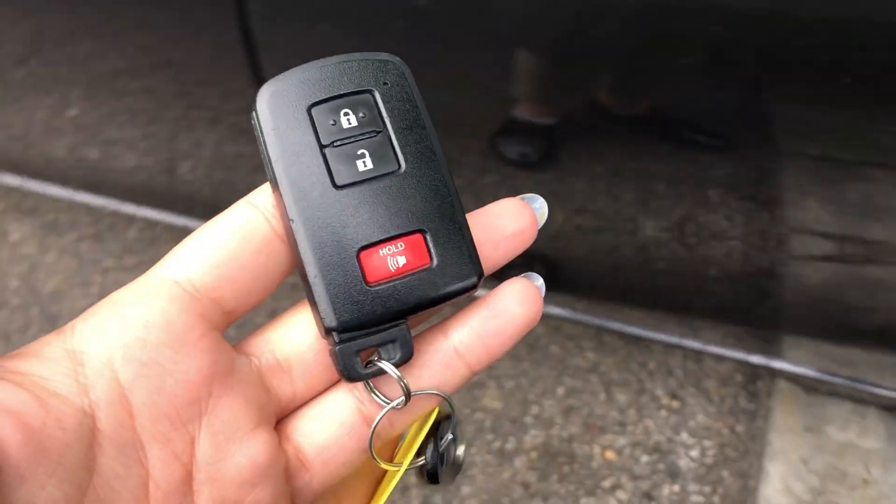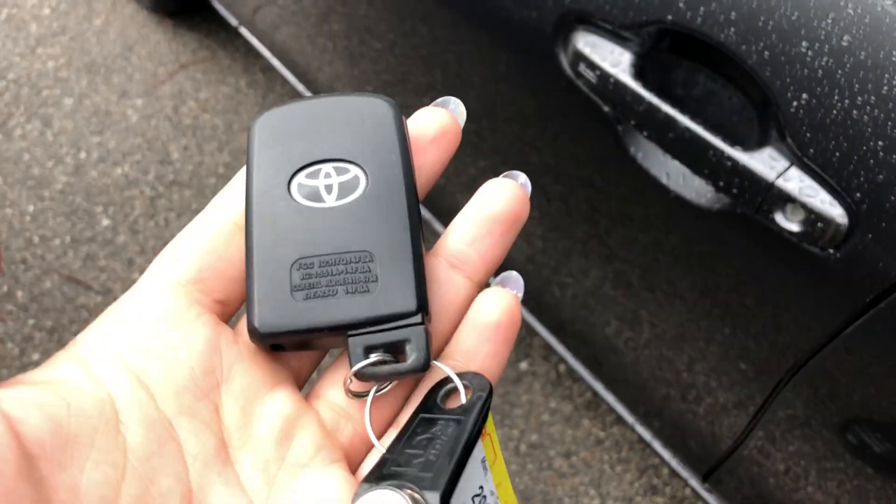Starting off with the key fob, this is what it will look like. You've got a smart key system, so to unlock and lock the vehicle you should have that somewhere on your person.